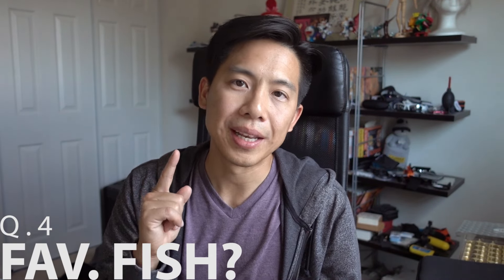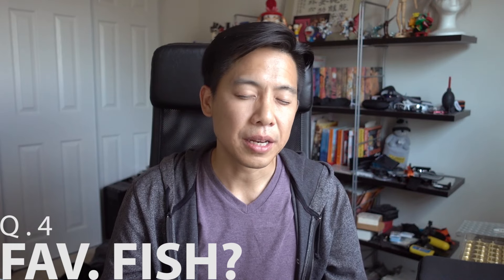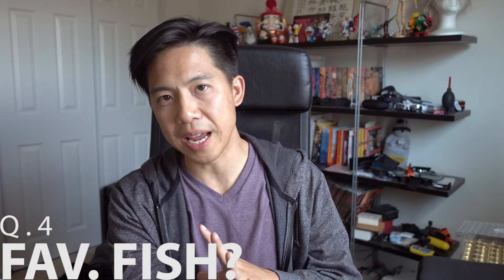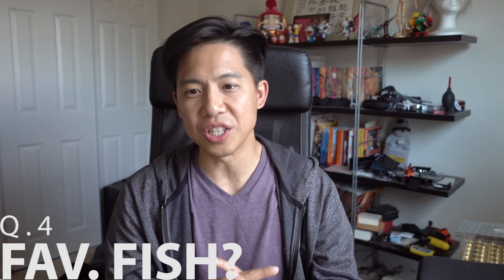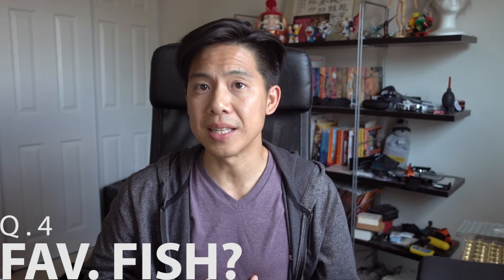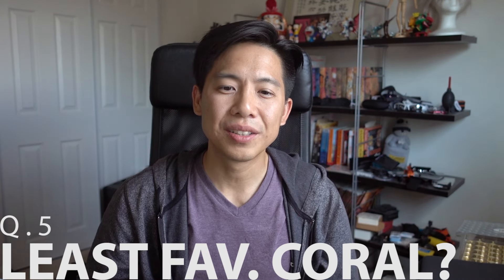Question four: what is my favorite fish? I'll pick lionfish. When I think of the ocean, lionfish is one of the first fish that comes to mind. I can imagine a really majestic lionfish cruising along the bottom of the reef, along the sand, hunting — they just look so majestic. When fully grown they're really full-bodied and I love that look. It is still one of my dreams to have a full adult-sized lionfish in a reef tank.